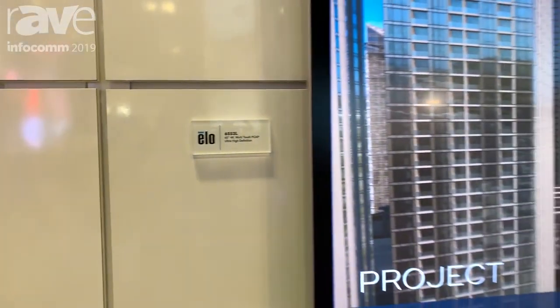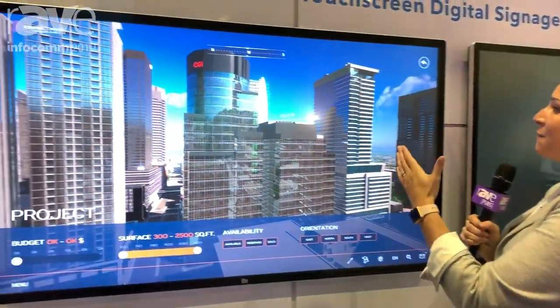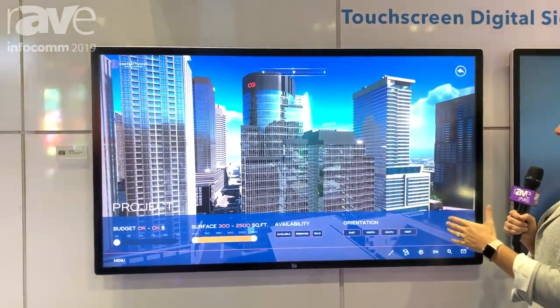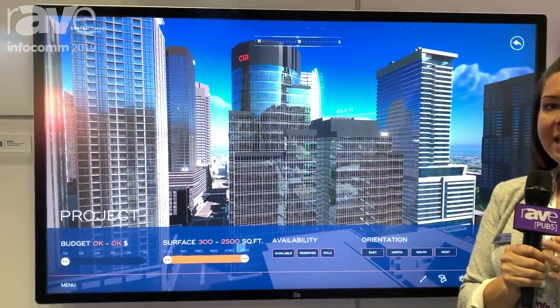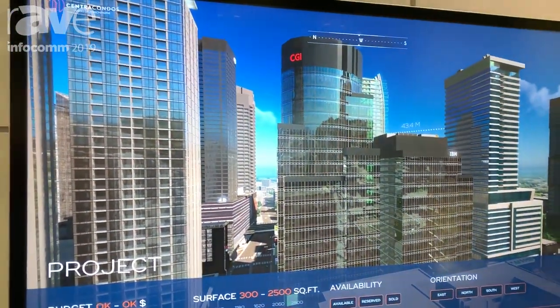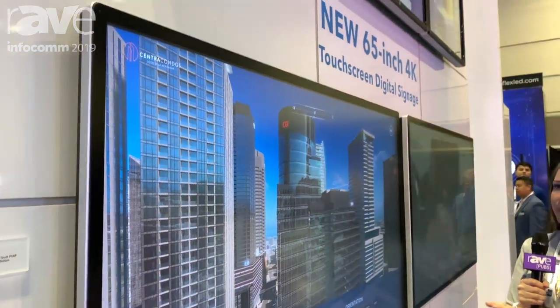Hi, Kristen Robay with ELO Touch Solutions coming to you from Infocom 2019. This year ELO is excited to announce our new 65-inch large format display. What's exciting about the 65-inch is that it brings 4K to our lineup, as well as both IR and PCAP touch technology in this large format display.